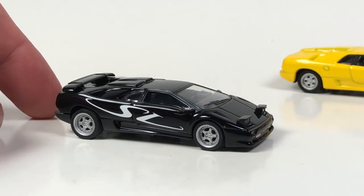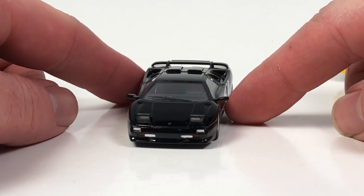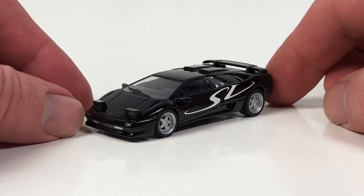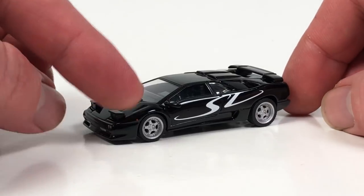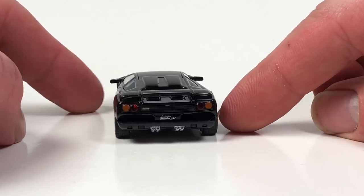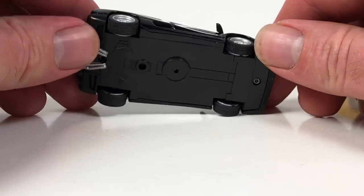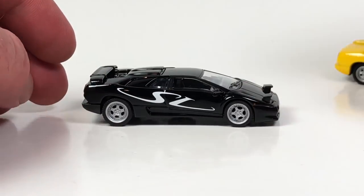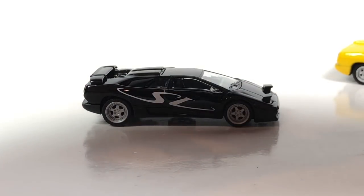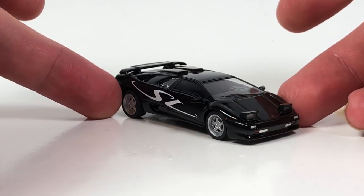I do have another Diablo — I'll grab it real quick. This is a CM's die cast; it's a Diablo SV so it's actually a newer version of the car. It's got the pop-up headlights in a fixed upward position — I just thought that was such a cool touch I had to have this thing. CM's die cast is another kind of oddball die cast company you don't really see too much of; they're not very prevalent and do a lot of rally car stuff.